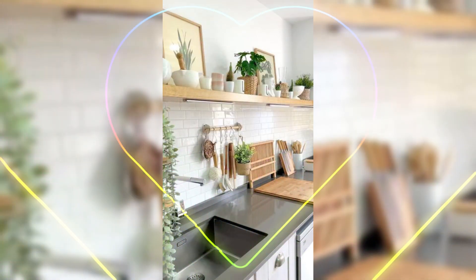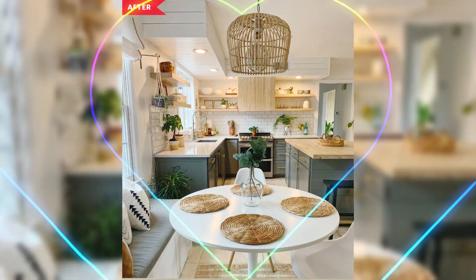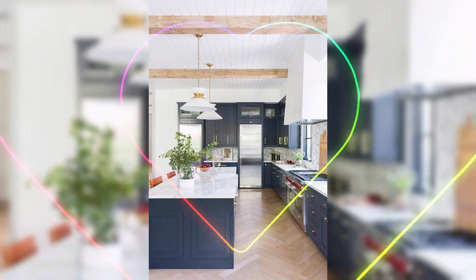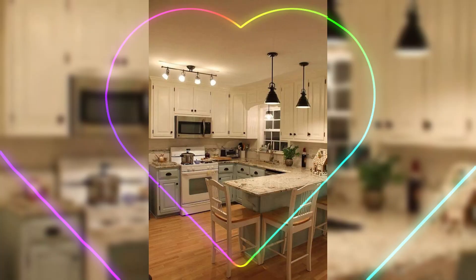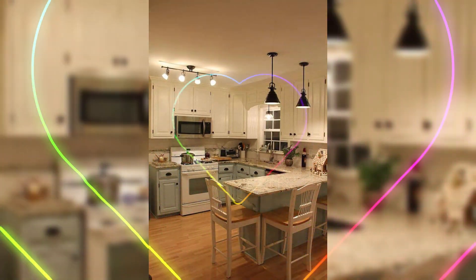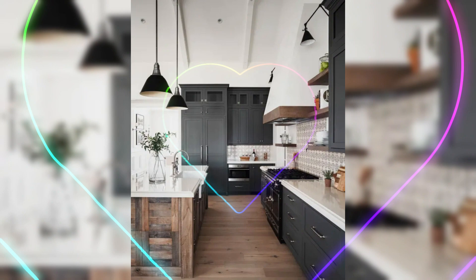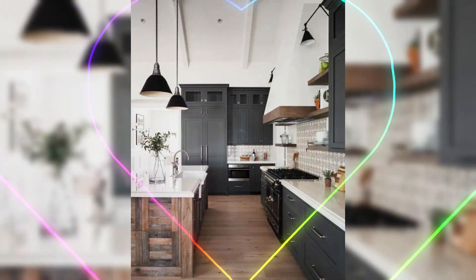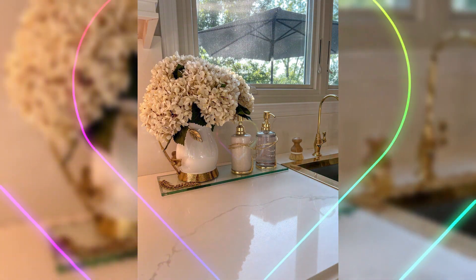But we don't stop at the window itself. We will take you beyond the glass and demonstrate creative ways to transform the surrounding space. Embrace the allure of indoor plants perched on the windowsill, or consider an artistic gallery wall that adds a personal touch to your kitchen sanctuary.